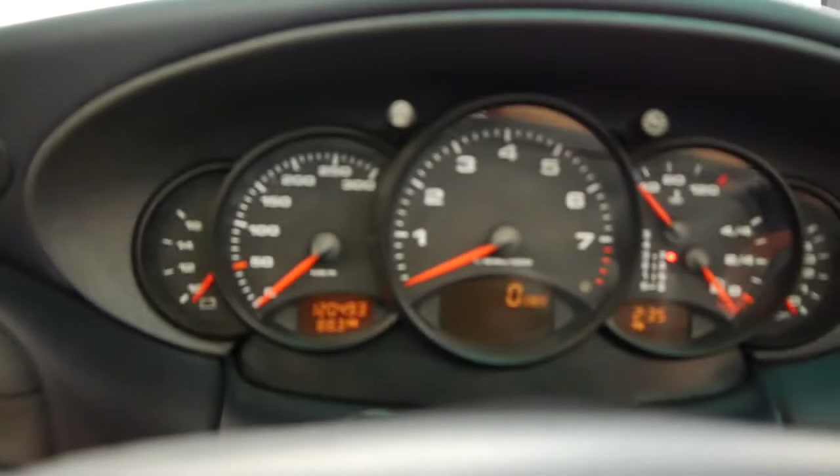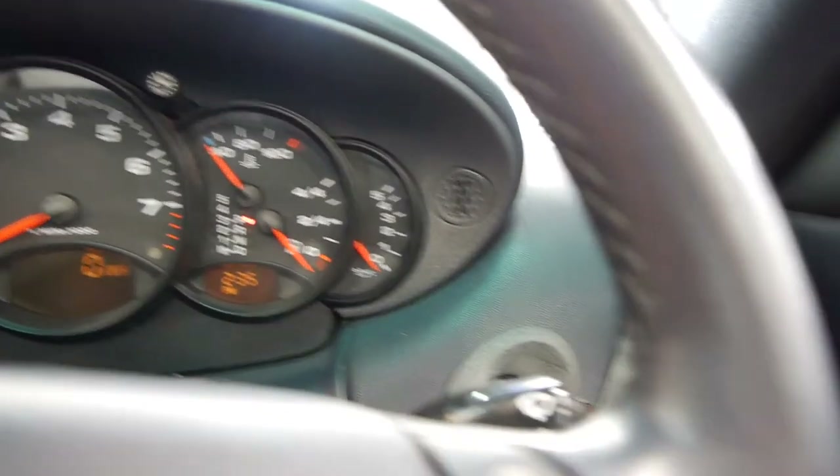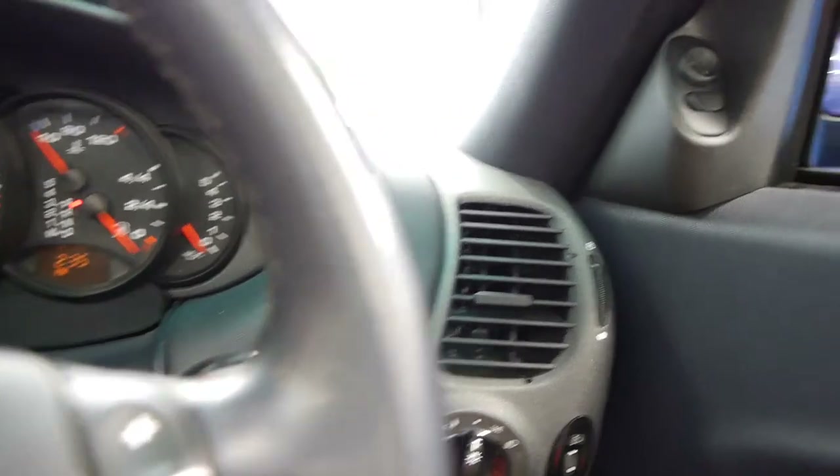It's even got your original Porsche mats. All the gauges are crystal clear as well. I've driven a lot of these and it drives very, very well indeed.